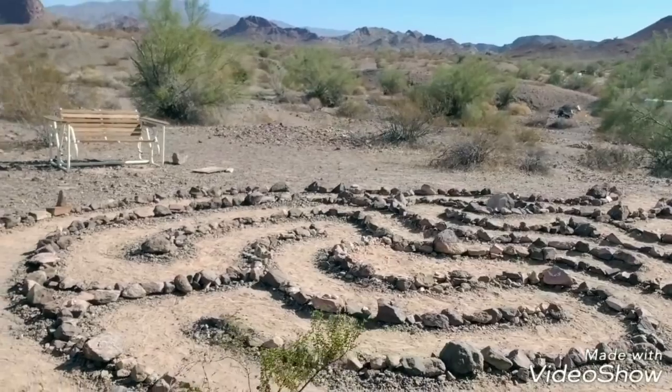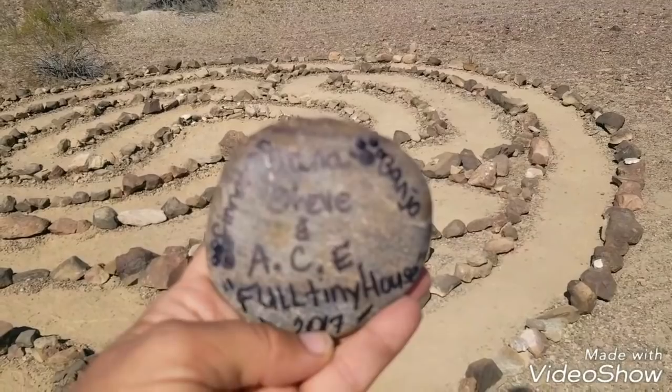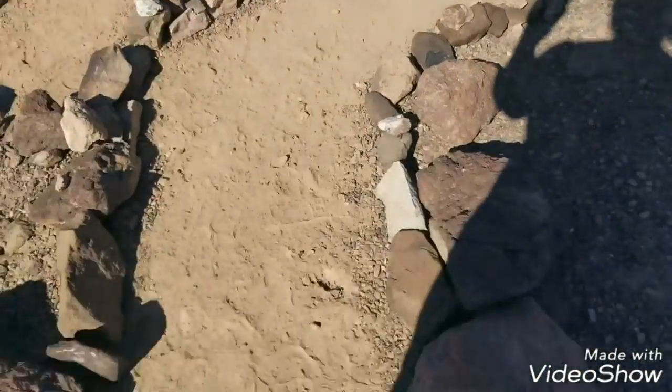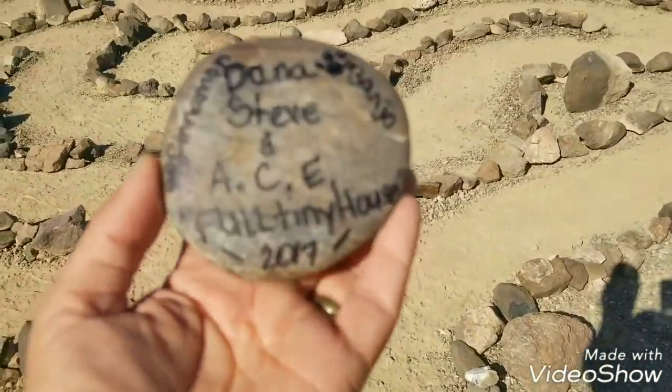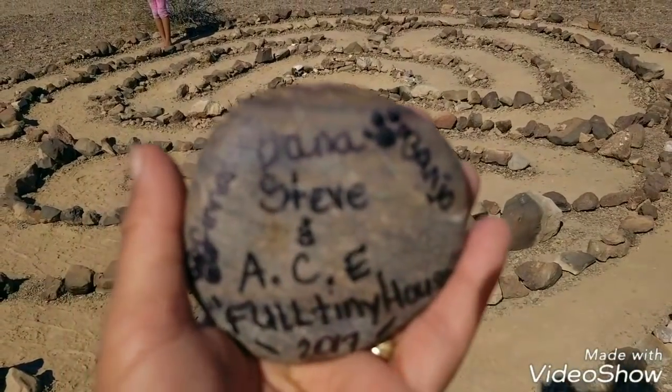Before we leave, I think I'm going to walk the labyrinth one more time. Before I enter, I'm going to take off my shoes. This is the rock that we decorated — all we had was a Sharpie and we have to leave today.